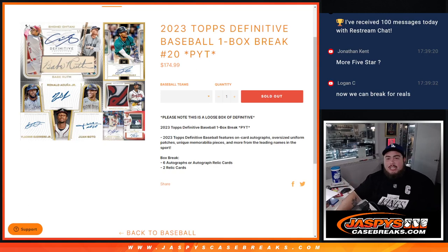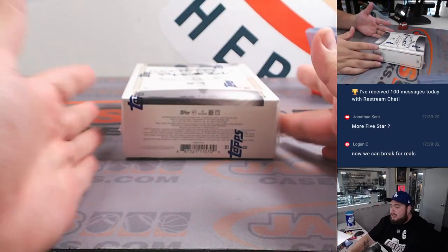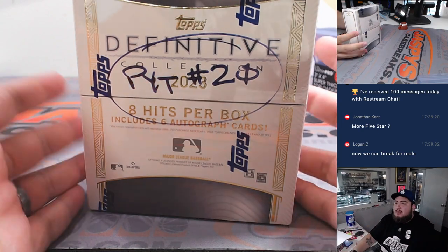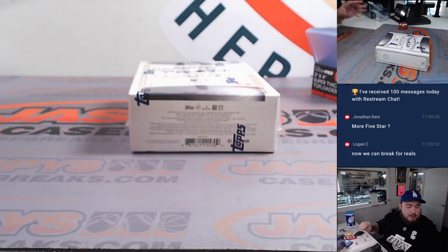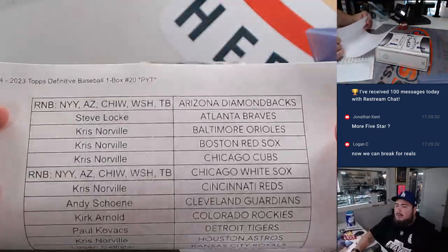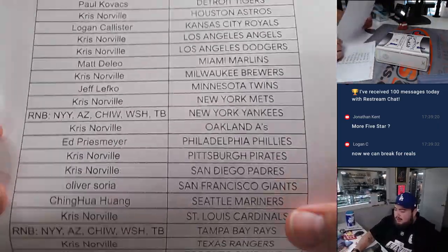What is up everybody, Jason here for JaspeyCaseBreaks.com. We just sold out 2023 Topps Definitive Baseball — this is a one-box break, pick your team, 20 guys, and it looks like the last box here. Thank you all for getting in. Here are the customers that bought in straight up, and we had to sell five teams via the serial number, which we did.